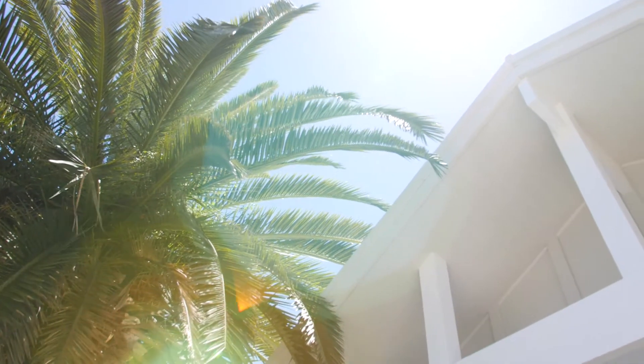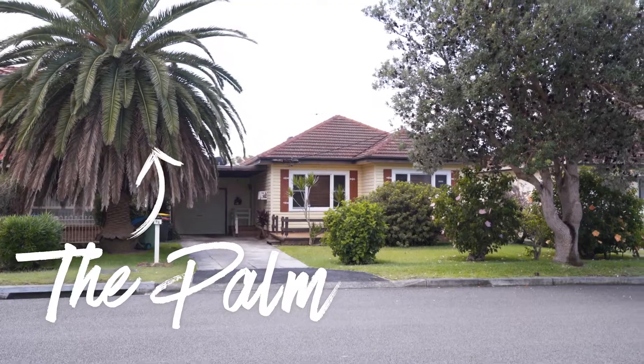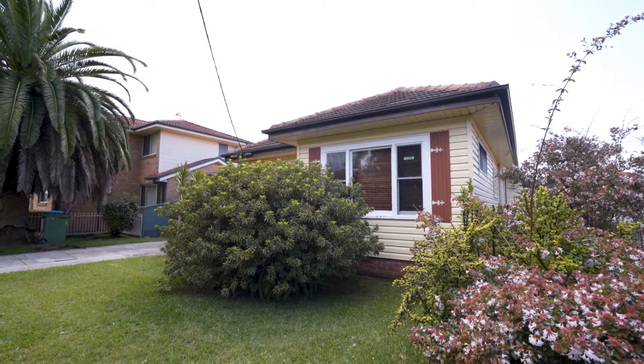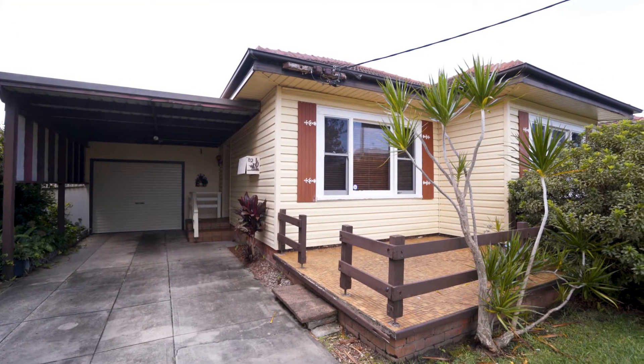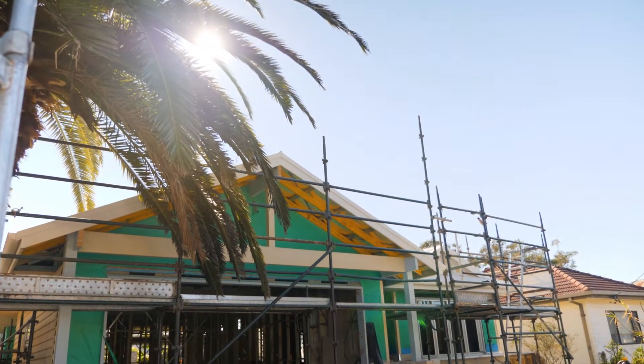One of the reasons we bought this house was because we loved the Canary Island date palm in the front corner. The original front of the house was a bit of a mash-up of the fibro cottage and then a driveway down the side with a carport, and now we've sort of incorporated that into our design.